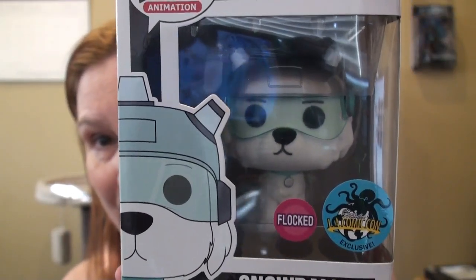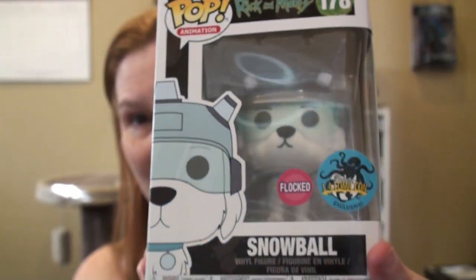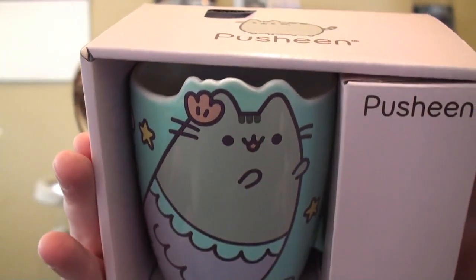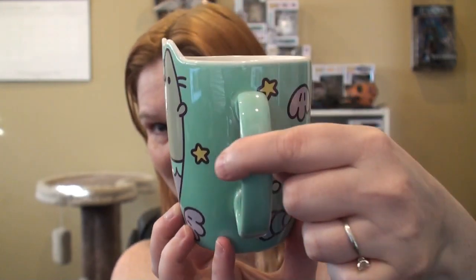I definitely had to get it. So those were my pops for that trip. One last thing that I got is not a pop or Funko, but I'm going to show you what it is because it's so cute - Pusheen's mermaid mug! Isn't it cute? I'm in love with my new mug.